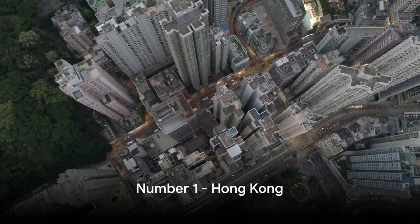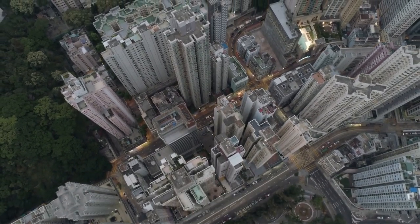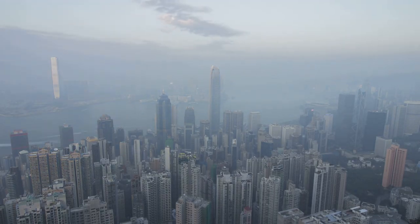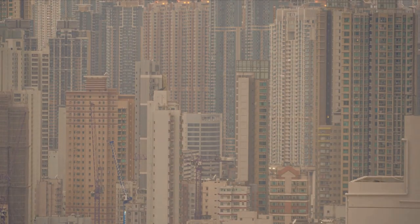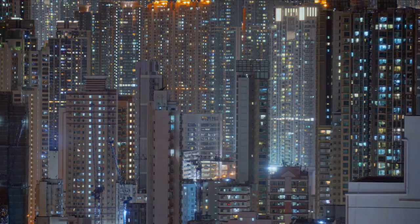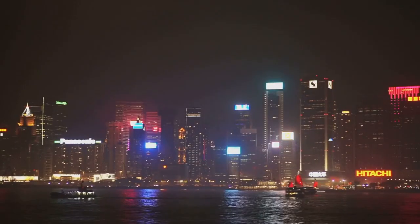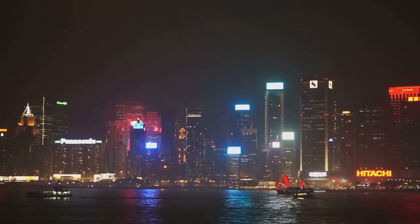And finally, the moment we've all been waiting for — the number one skyline in the tropics goes to Hong Kong. The city's skyline, a stunning vista best admired from Victoria Peak, is a sight that will leave you in awe. Densely packed skyscrapers, each one a testament to architectural prowess, paint a picture of a city that's both modern and vibrant. With its breathtaking views and iconic skyline, Hong Kong truly stands out as the crown jewel of tropical skylines.